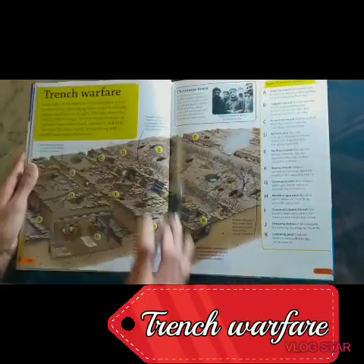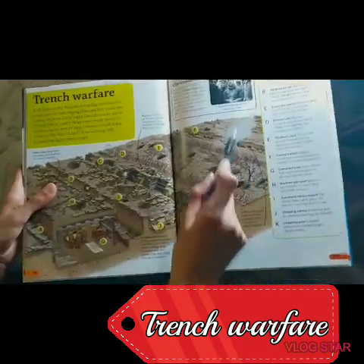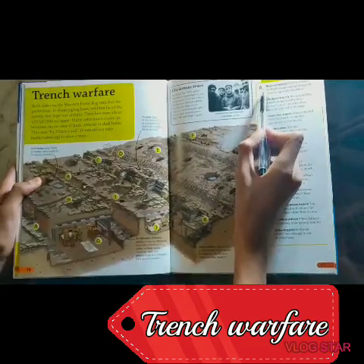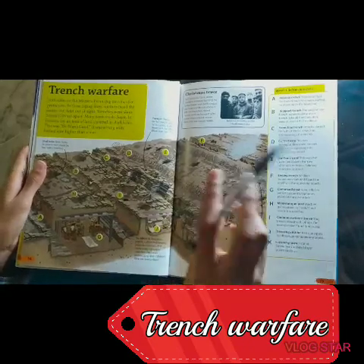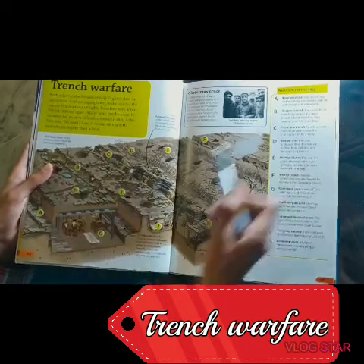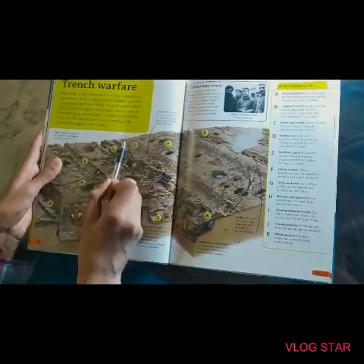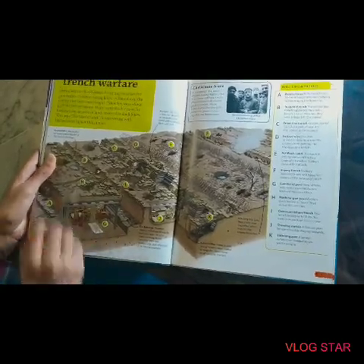And this is trench warfare. This is no man's land over here. There are the Germans over there and here are the British. As you can see, A, B, and C and all the different sections — a reserve trench, support trench, frontline trench which is right over here, this is barbed wire, and all the other features.